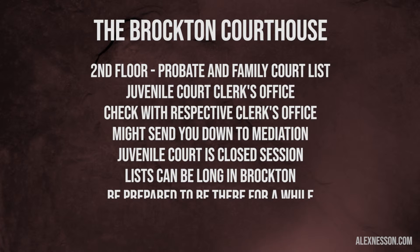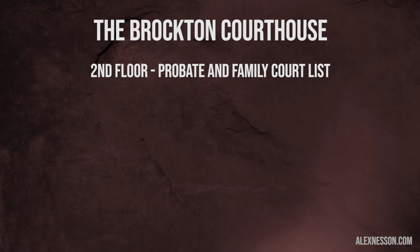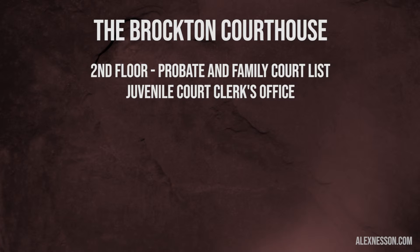On the second floor — and this is one that sometimes people are not sure about — for probate and family court, that's where the list will be. So if you walk up the stairs or by the stairwell on the second floor, you'll see your name and what courtroom you're in, depending on the judge. You'll also see the juvenile court clerk's office, some other court offices, and the probate and family court office as well. Courtrooms can change, so it's important to find that out, and you can always check with the respective clerk's office.